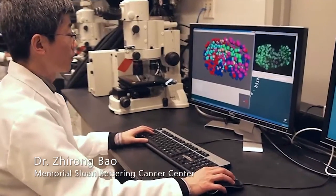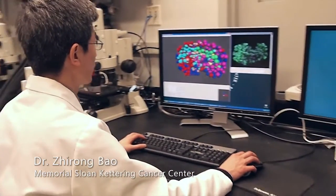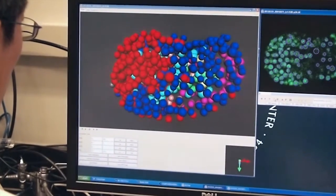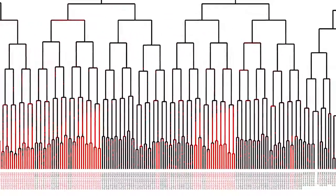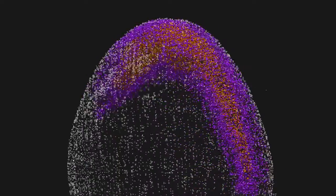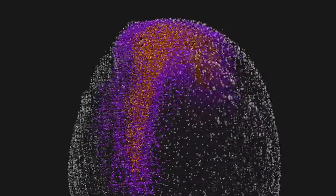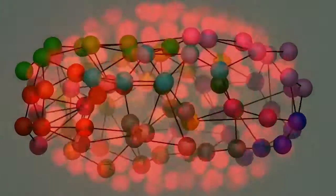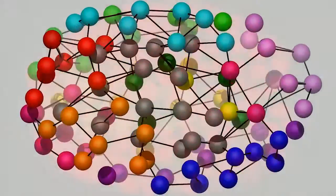The data generated by our microscope can easily exceed a terabyte. In order to process the large amount of images we collect, we've developed computer software to help us keep track of each and every cell and make thousands to millions of measurements. We've also started to construct models to tell us how the cells come together to do their choreography.